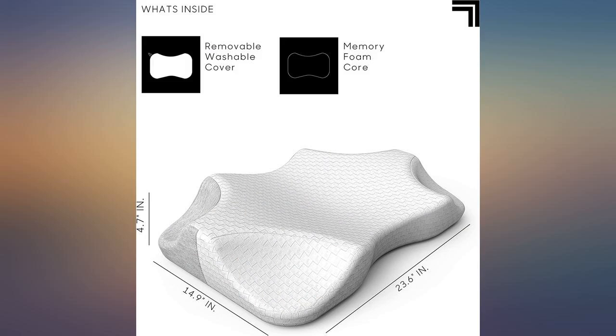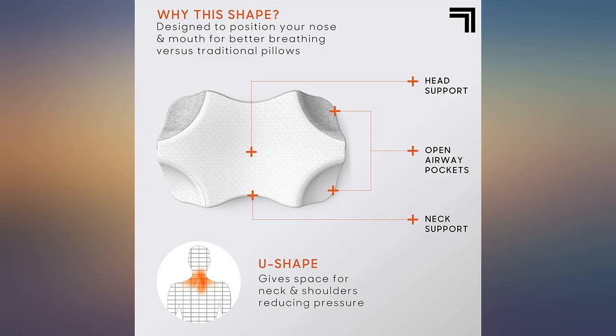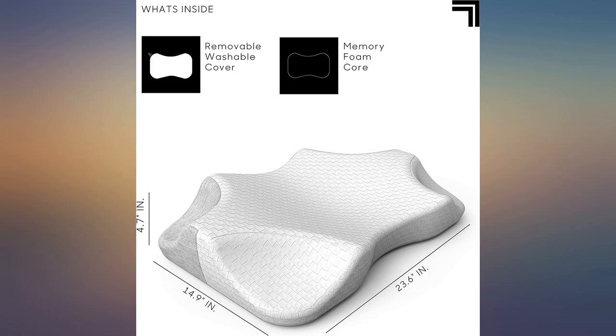My physical therapist noticed a big difference with my shoulder movement and we believe it's due to the help I am getting from this pillow. So I definitely recommend this for all side sleepers.